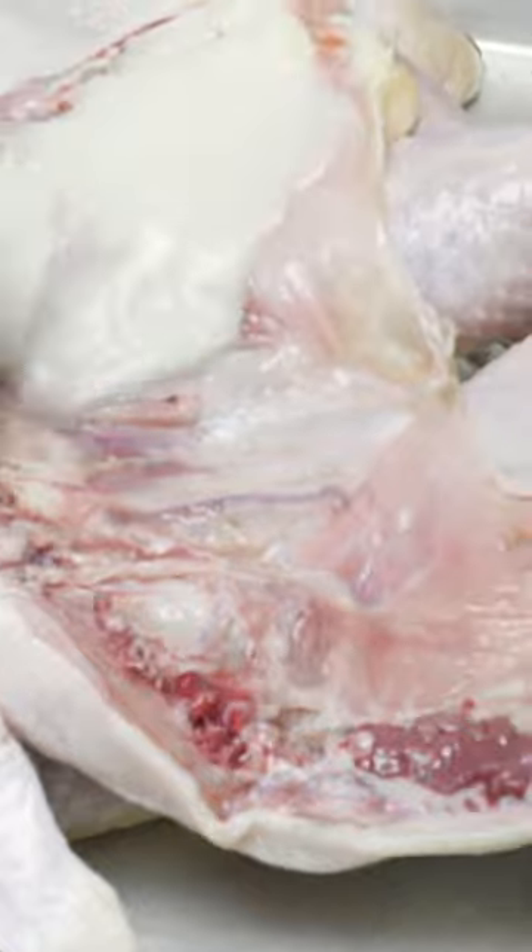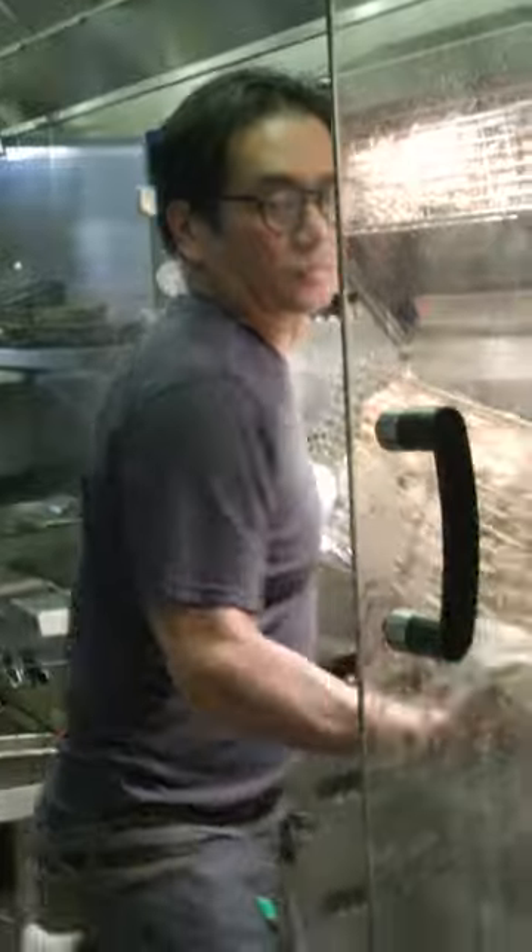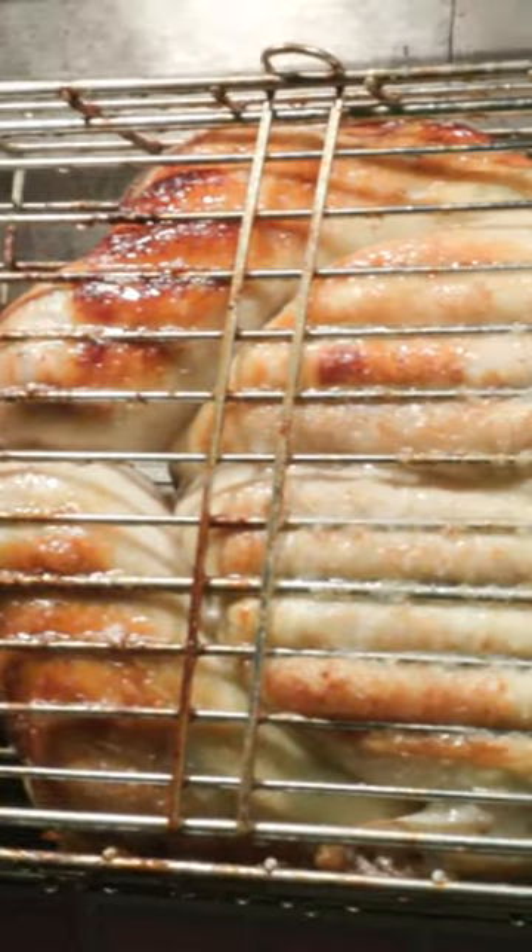We spatchcock the chicken to let it dry out. It butterflies it so it gives the chicken two sides. So we can put it on the rotisserie, flatten it out, and it keeps the skin nice and golden and crisp.